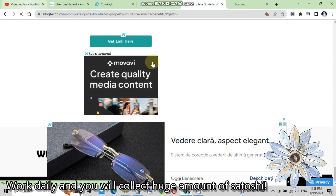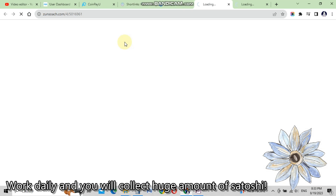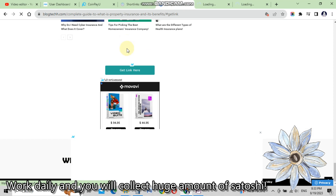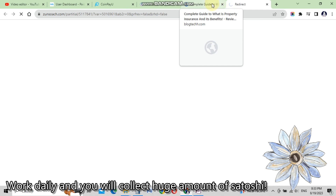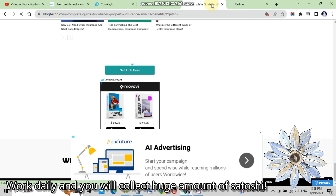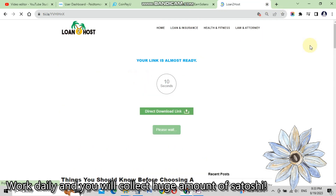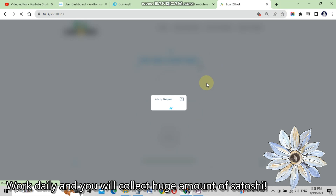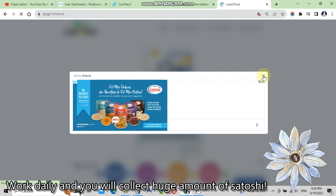They jump us down the page and we click on 'get link here'. Don't click on download or anything else — only click 'get link here'. They then redirect us to the ads page and we must wait until the timer goes to zero again.